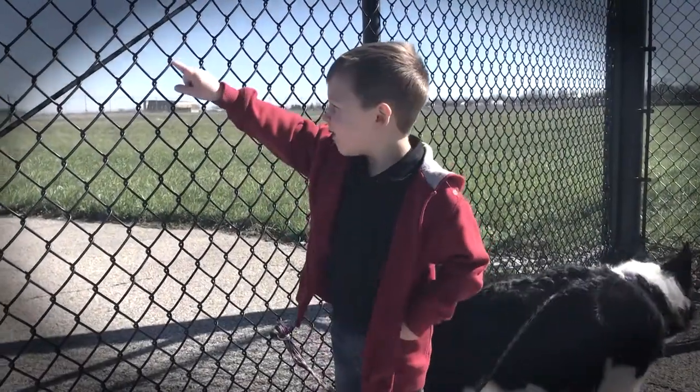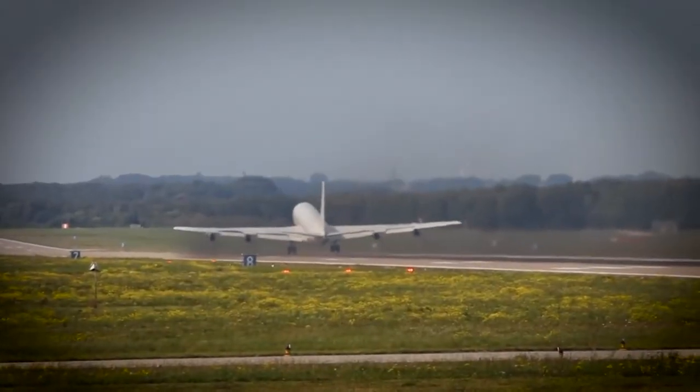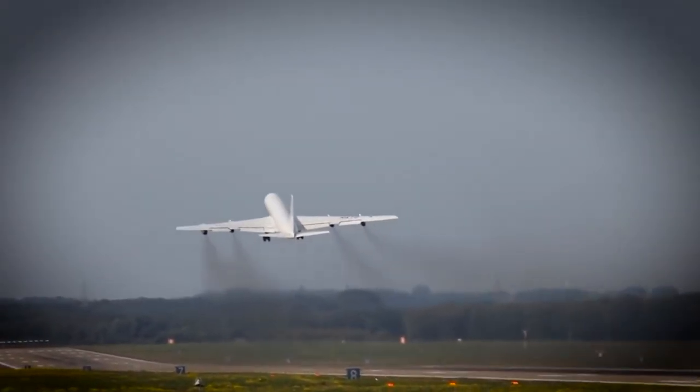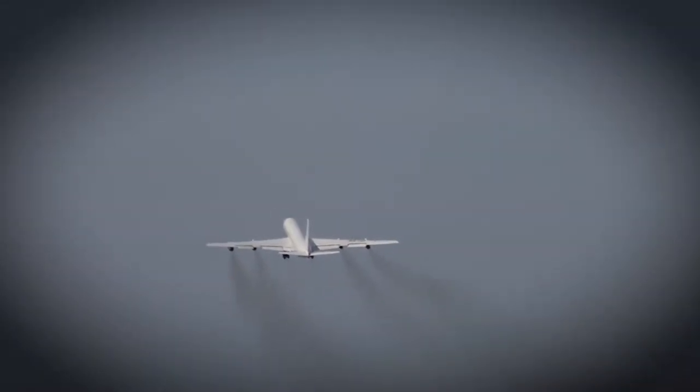When I was a kid growing up, I used to go to the airport and watch the Boeing 707s take off with big black plumes coming out the back. The industry has spent 50 years reducing that to the point where we don't see anything, but that does not mean that we cannot reduce the amount of emissions more than we have already.